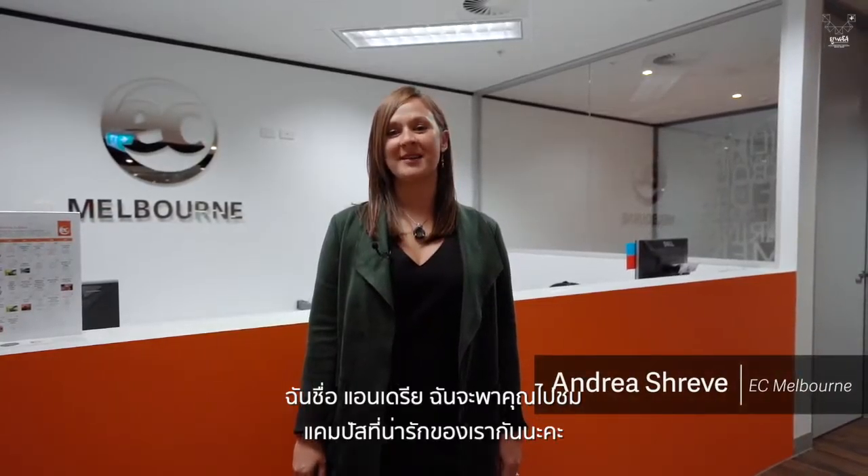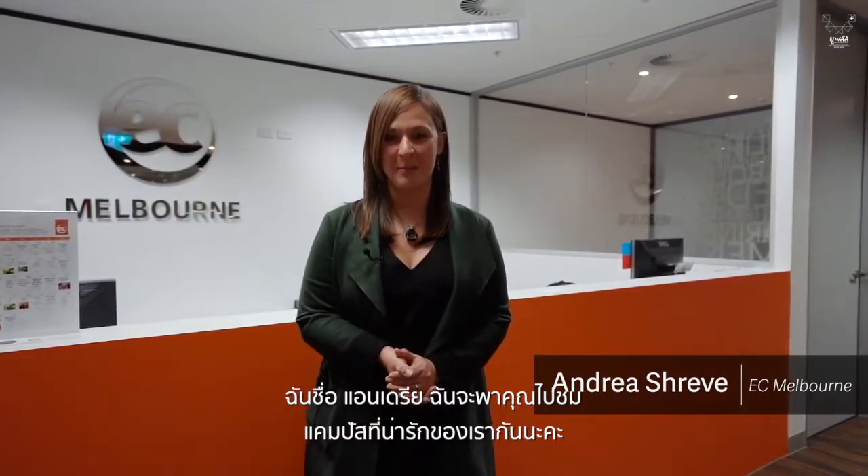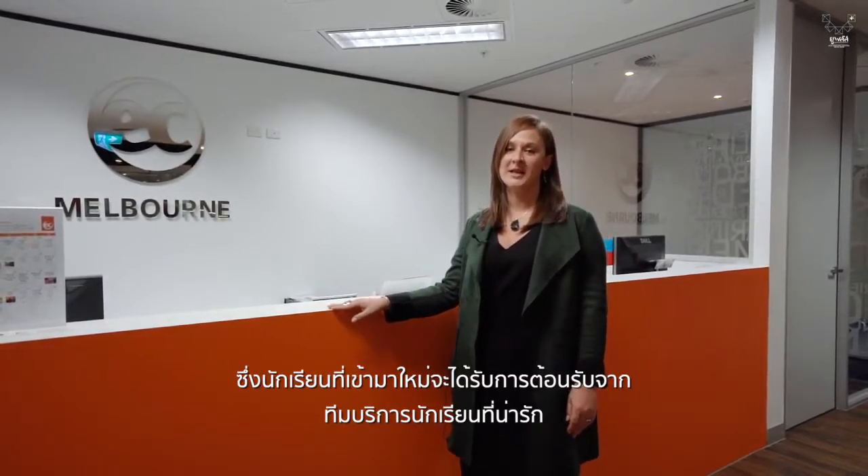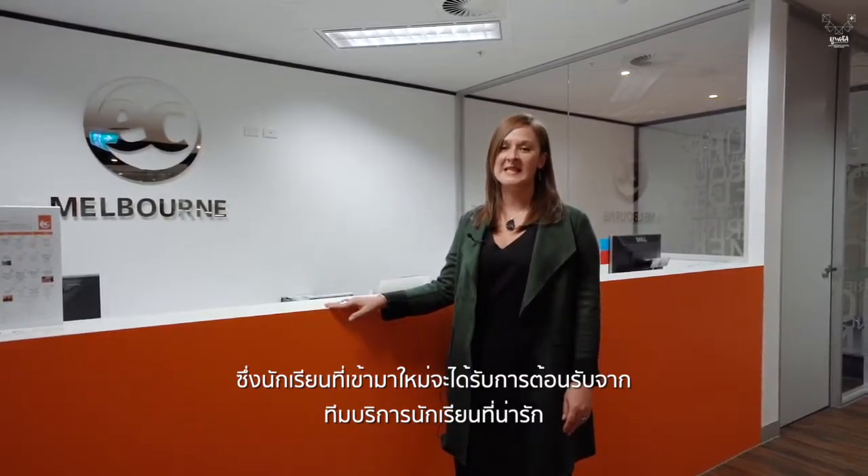Hello, welcome to EC Melbourne. My name is Andrea and I'd like to show you our lovely campus. This is the reception area where new students are greeted by our lovely student services team.